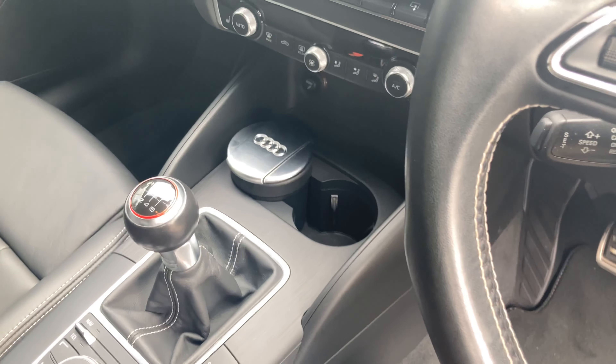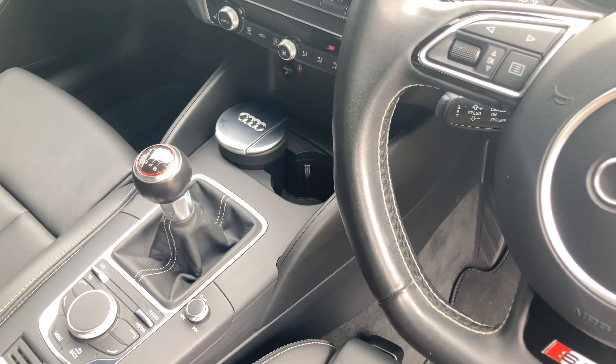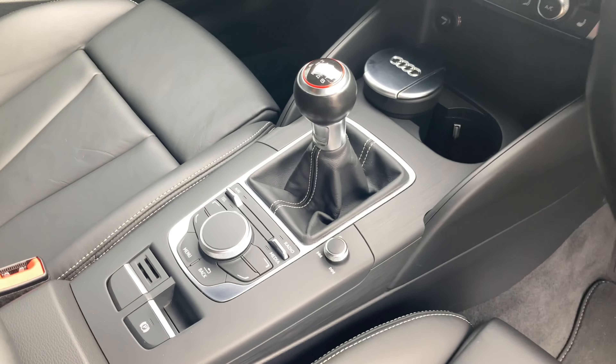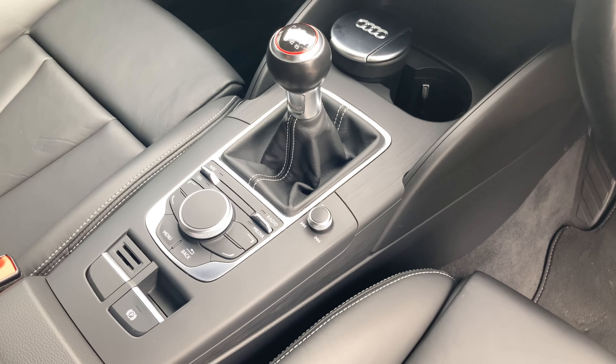Down here you'll see in one of the cup holders, part of the smokers pack, we've got an ashtray as well. Of course you can take that out, and then in the middle our manual transmission and our controls for the in-car entertainment system.